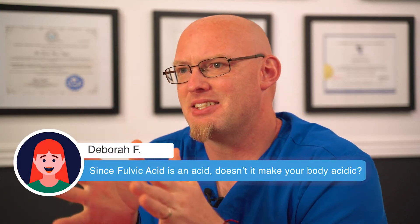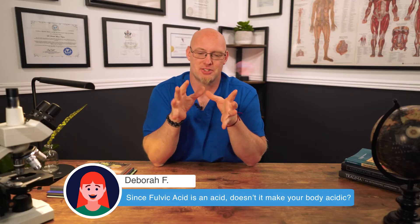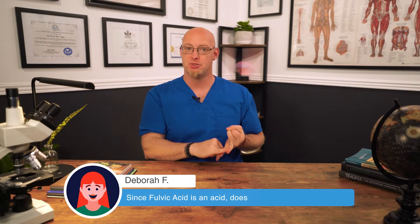Deborah asks: since fulvic acid is an acid, doesn't it make your body acidic? The answer is no. Here's what's interesting: acids like fulvic acid, lemon juice, or apple cider vinegar all decrease the pH in your gut, which enhances your gut's ability to absorb alkaline minerals like bicarbonate, calcium, magnesium, and potassium — all the alkaline minerals your body needs to raise its pH. This is super important. When you take fulvics, they get in your gut, reduce the pH in the gut, the gut starts absorbing alkaline minerals, thus alkalizing your body.